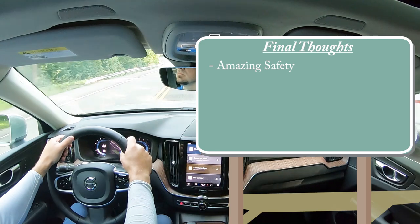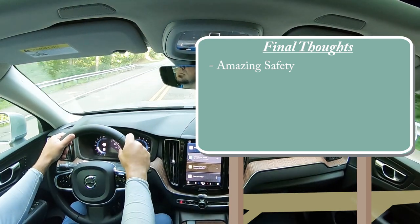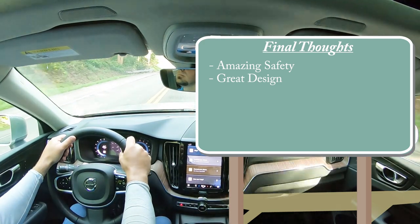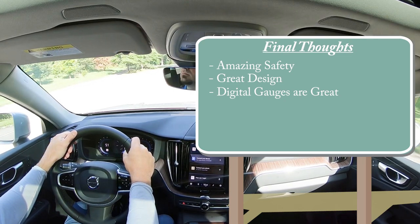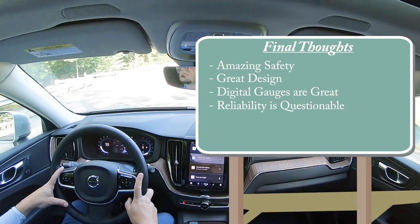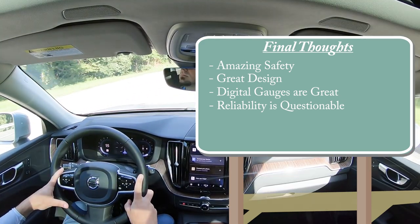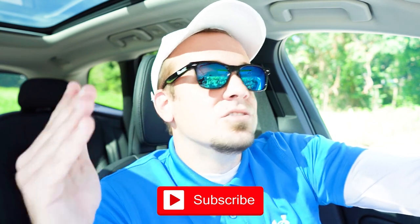My final thoughts on the XC60: I love the safety — especially if you've got kids in the back, and Volvo has been known as one of the safest brands for a long time. Great design, both inside and out. The simplistic interior, digital gauge cluster, and adjustable steering feel are all highlights. The only real constructive criticism is Consumer Reports gives it a questionable reliability rating — if Volvo could score higher there, I'd be all over this. But let me know what you guys think of the new XC60. Thanks for watching, hit subscribe, follow me on social media, and I'll see you in the next video — stay gold.